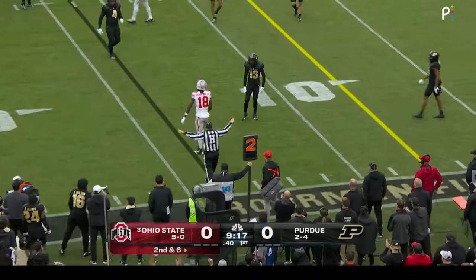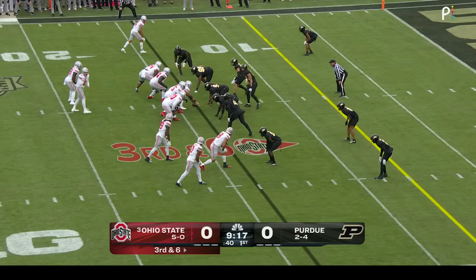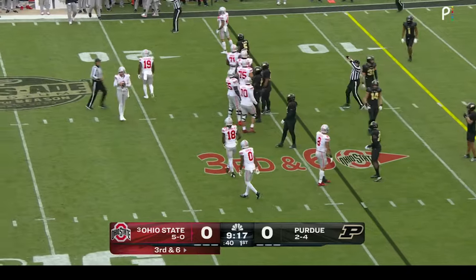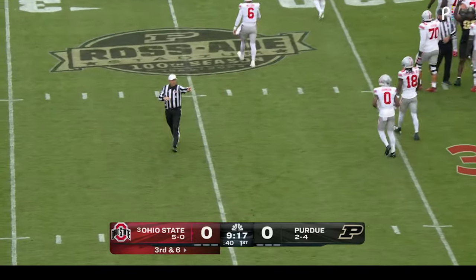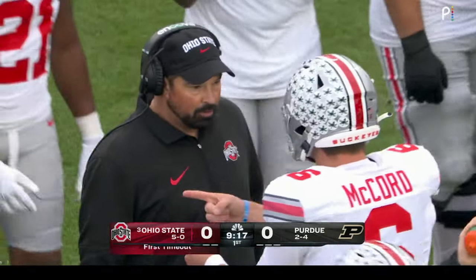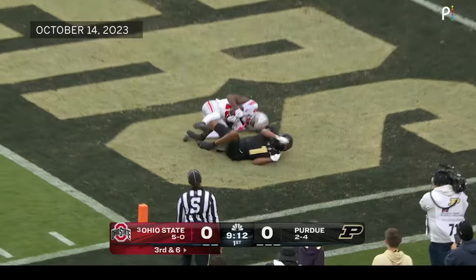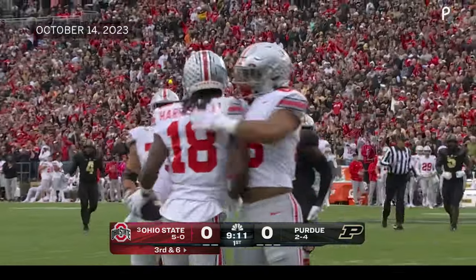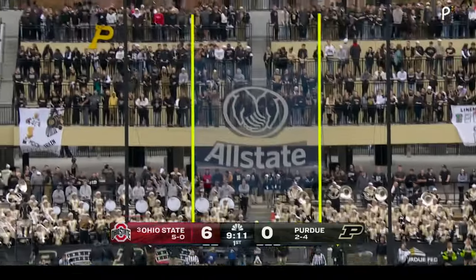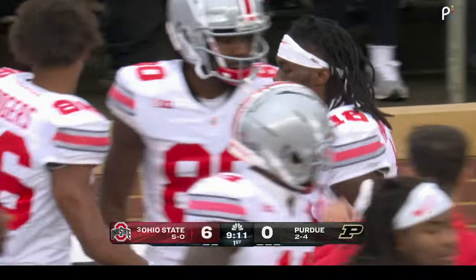Ball to Harrison on second down — incomplete. They need eight to keep this drive alive. McCord out of the gun with three receivers right — Harrison at 18, Stover the tight end out there as well. Timeout taken by Ryan Day, his first of the game. McCord lofts it for the end zone — caught, that's a touchdown. Marvin Harrison Jr. with a 14-yard touchdown, his fifth receiving touchdown of the year. But Jaden Fielding misses the extra point wide — only six out of it.